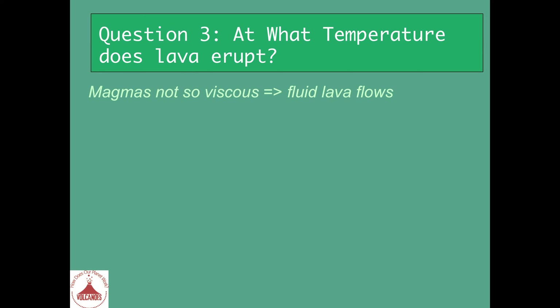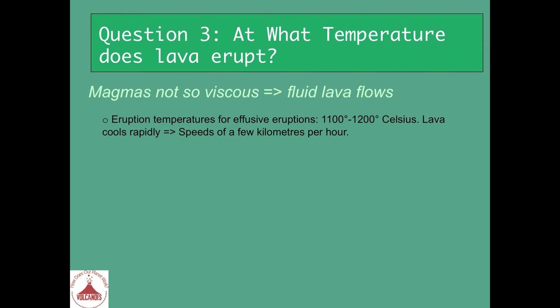A non-viscous magma will produce fluid lava flows that can move very far. The eruption temperatures of effusive eruptions of such non-viscous magmas are, at maximum, 1,100 to 1,200 degrees Celsius — but it's very hot.